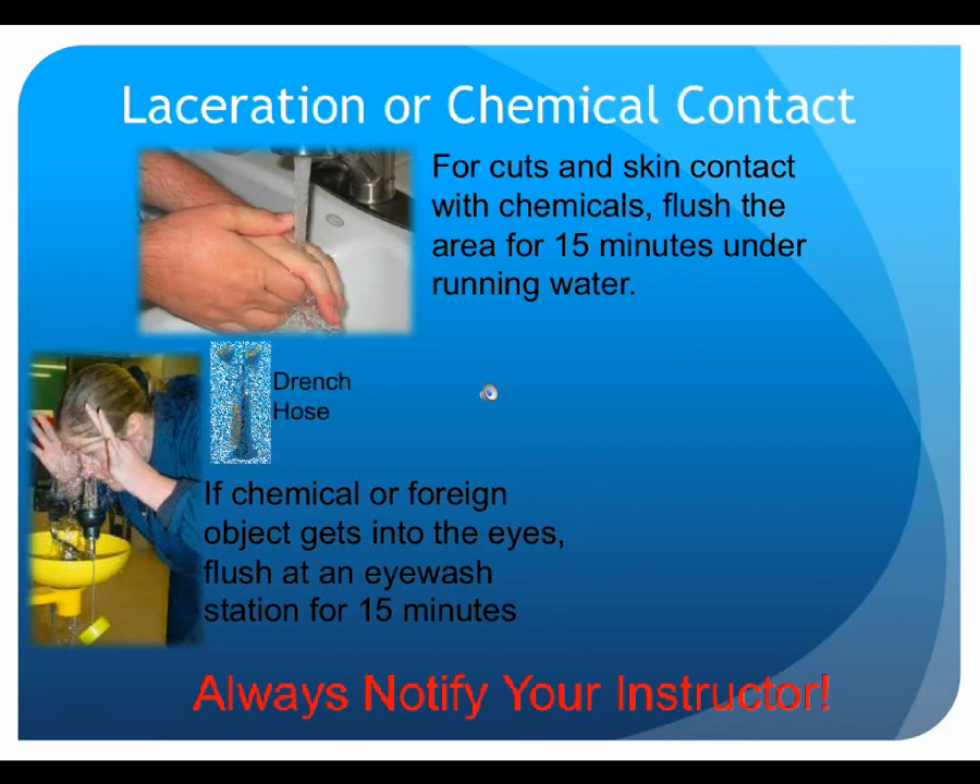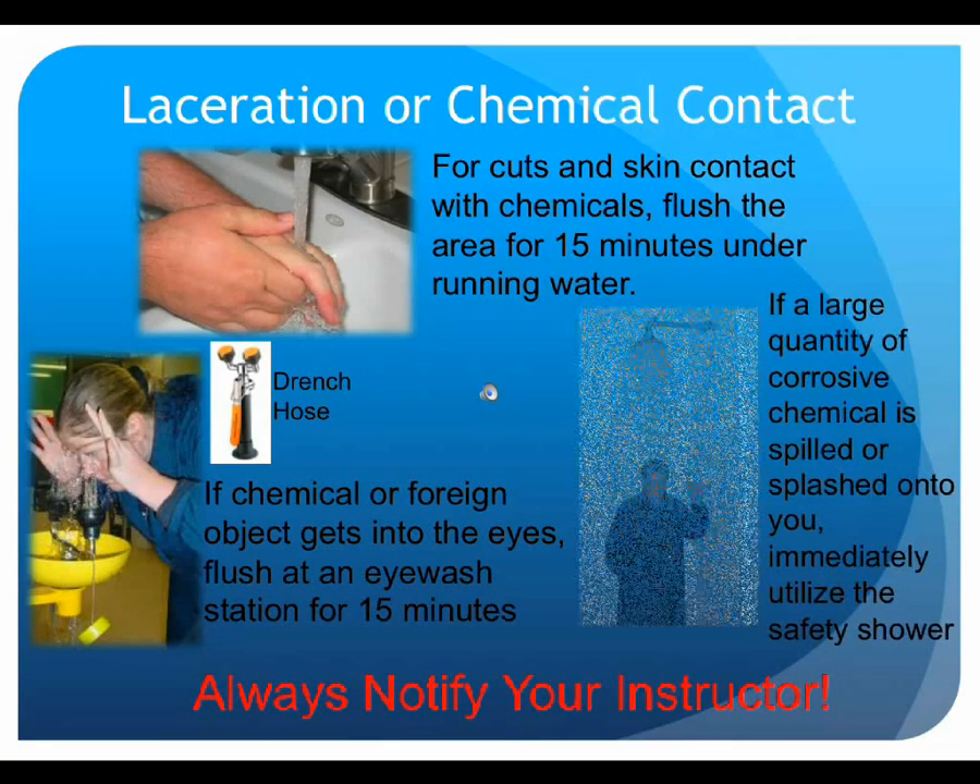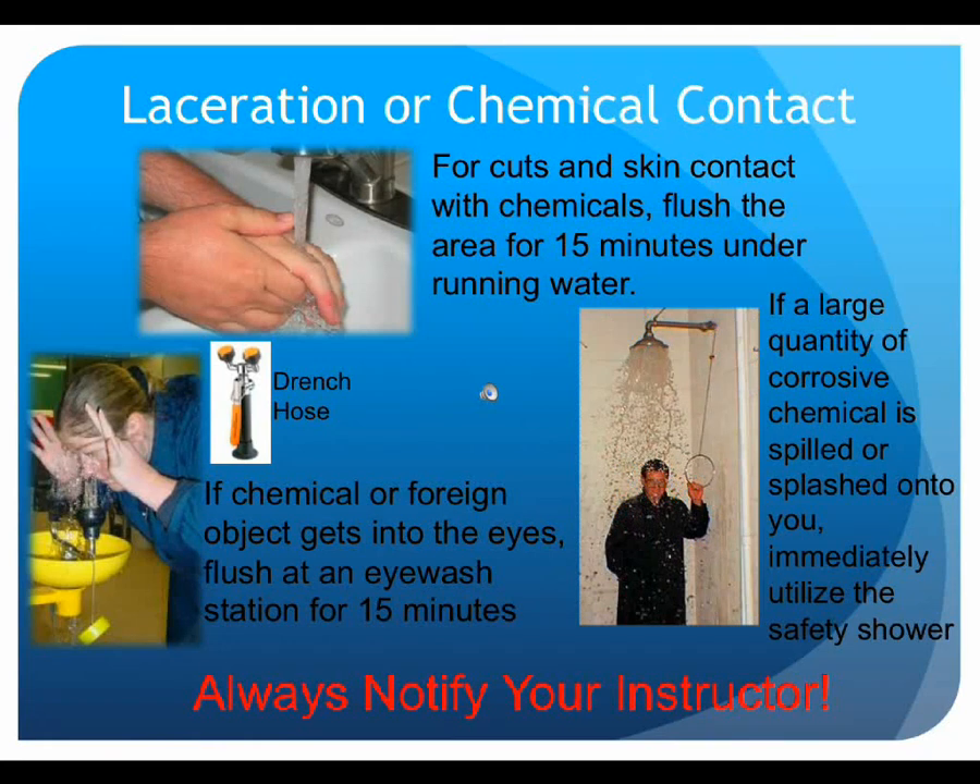There are also drench hoses at the sink which are able to effectively flush the eyes. If corrosive chemicals are spilled onto your clothes or over a large portion of your body, immediately use the safety shower while removing the contaminated clothes. Safety showers will provide 20 gallons of water per minute for at least 15 minutes and should not be pulled as a joke or prank — but if needed, do not hesitate to use them. In all situations, if symptoms persist or worsen, seek medical attention. If immediate medical assistance is required, notify campus police by calling extension 6911.